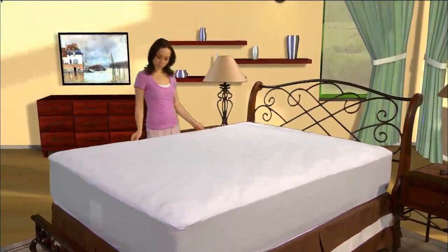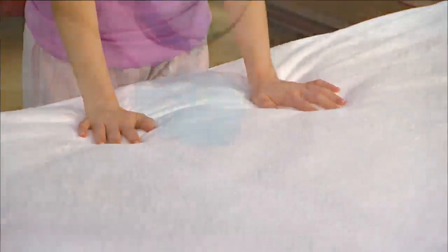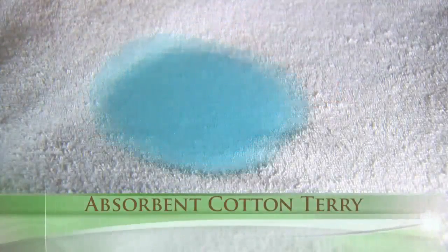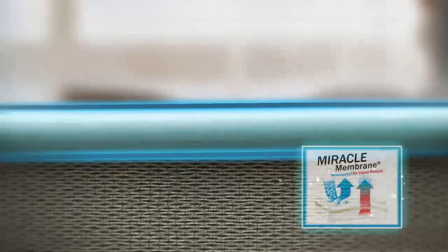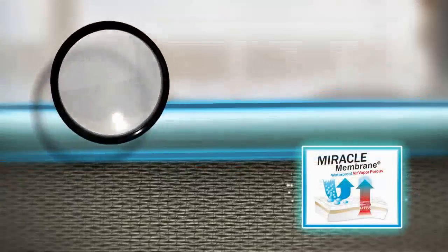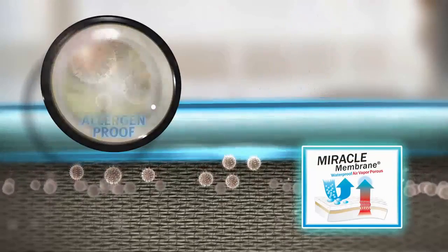Protect-A-Bed Premium Mattress Protectors offer a surface that is not only cool and comfortable to sleep on, but it's also extremely absorbent cotton terry. The Premium Mattress Protector contains Protect-A-Bed's exclusive Miracle Membrane backing, which is waterproof to keep your bedding sanitary and protects against allergens and dust mites.